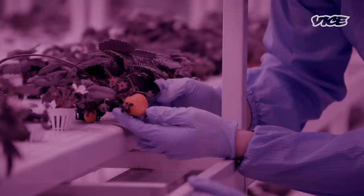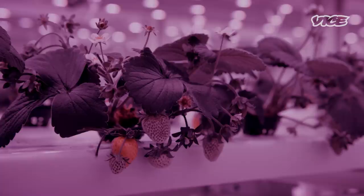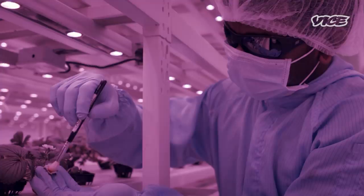We've now entered into the strawberry room. We tried introducing bees into the space and it wasn't so successful on the first try. Right now all of our pollination is actually done by hand. Every day we learn, every day we improve.